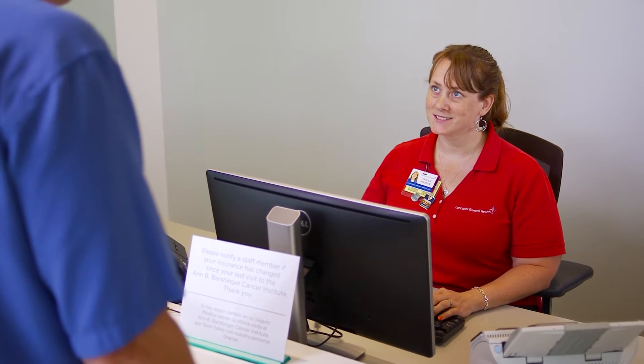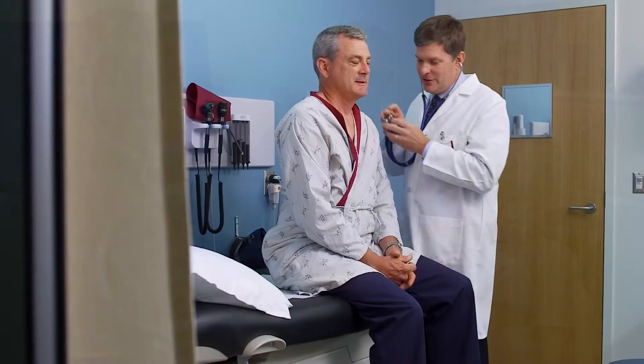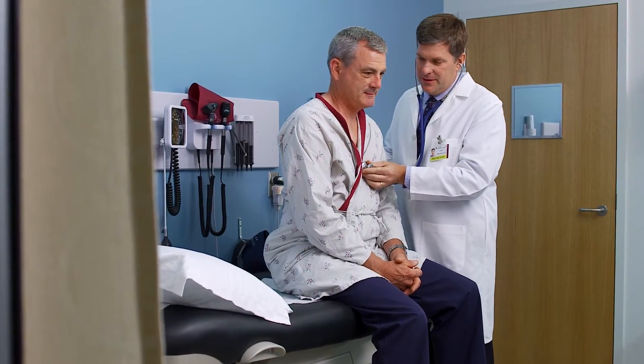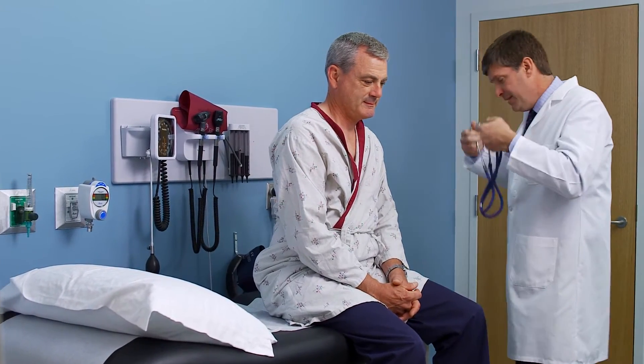Our receptionist will greet you. Then the radiation therapy nurse will meet with you to collect your medical history. Make sure you bring a list of your current medications and dosages so we have an accurate record. Next, the radiation oncologist may examine you and discuss your treatment options. The nurse will give you written information regarding any possible short and long-term side effects.